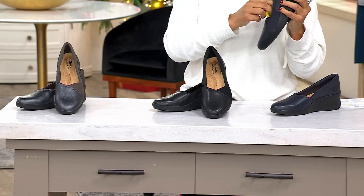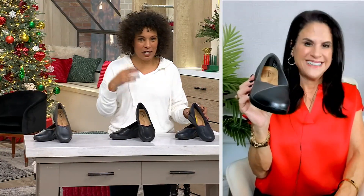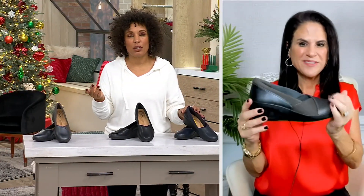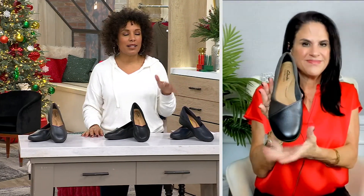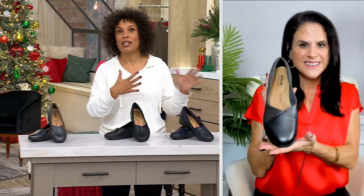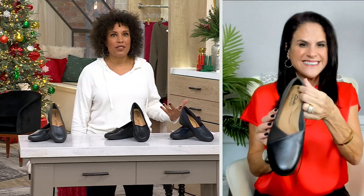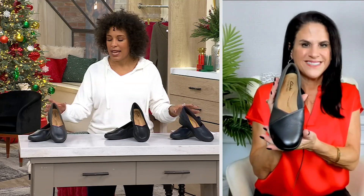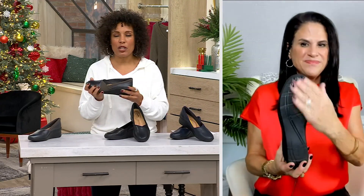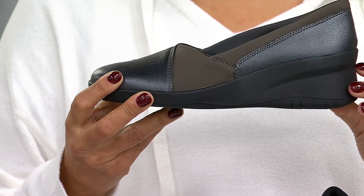If you're commuting, you never know who you're going to bump into when you get to the office, and you don't necessarily want to be wearing tennis shoes or pull-on sheepskin boots with your chic office attire. With this shoe, you completely look the part head to toe, but you've got that comfort factor of wearing Clarks — and the heel height too.